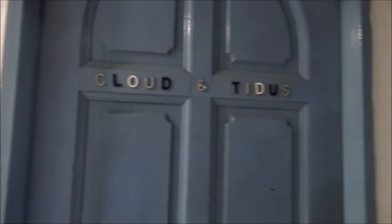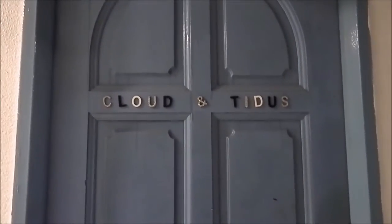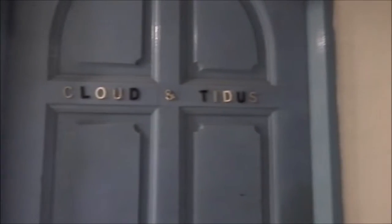Hi everybody. We have spent around two weeks doing this playroom for the kids as a surprise.